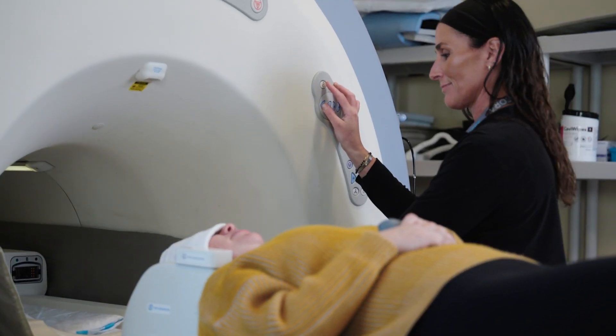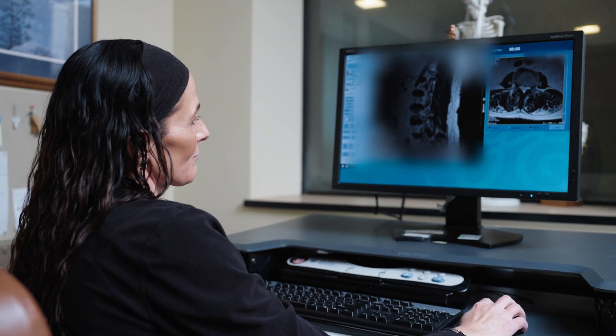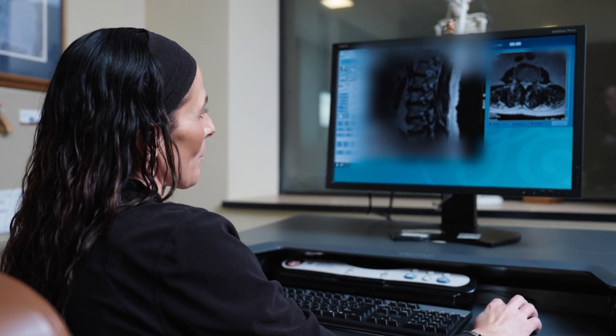MRI, or Magnetic Resonance Imaging, uses radio waves, magnets, and a computer to provide an in-depth look at your bones and tissues.